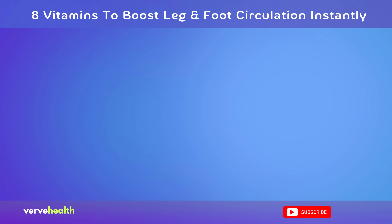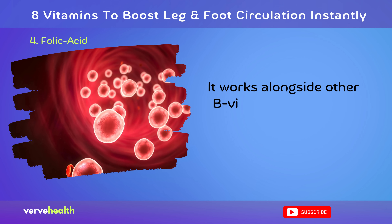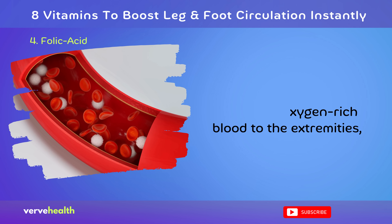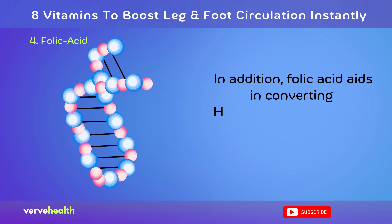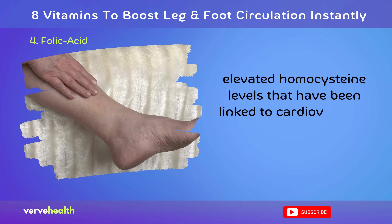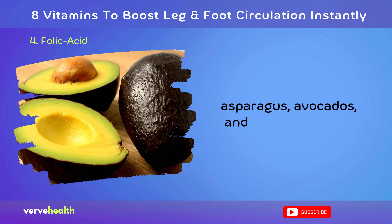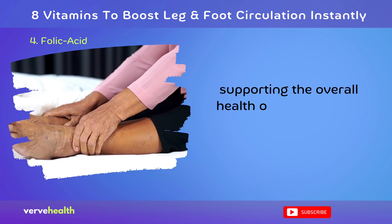Number 4: Folic Acid. Folic acid, also known as vitamin B9, is fundamental in maintaining proper circulation. It works alongside other B vitamins to facilitate the formation of red blood cells, which are responsible for oxygen transport throughout the body. By ensuring an adequate supply of oxygen-rich blood to the extremities, folic acid helps prevent circulatory issues and related complications. In addition, folic acid aids in converting homocysteine, an amino acid, into methionine, thereby reducing elevated homocysteine levels that have been linked to cardiovascular disease and poor circulation. Foods abundant in folic acid include leafy green vegetables like spinach and kale, lentils, asparagus, avocados, and fortified cereals. Regularly consuming these foods can provide a natural boost to circulation, supporting the overall health of your legs and feet.